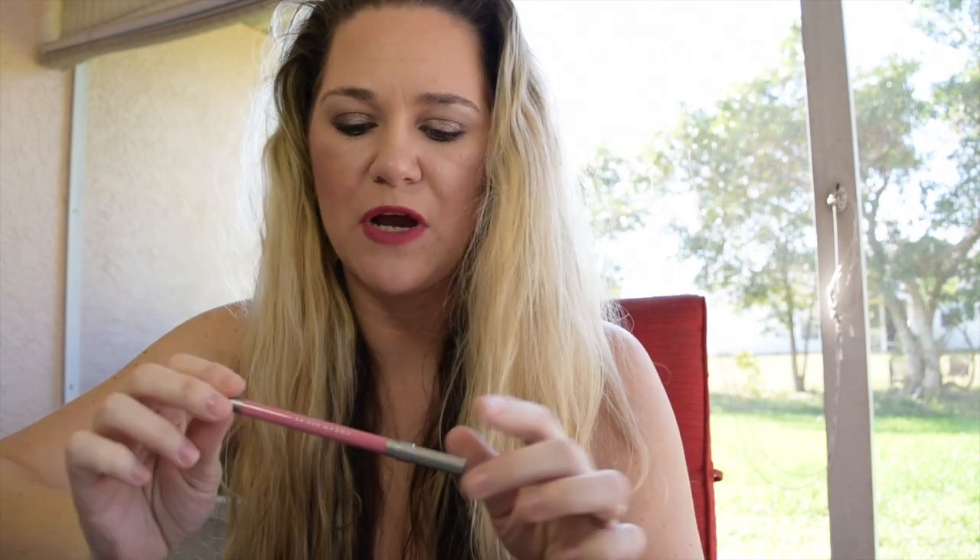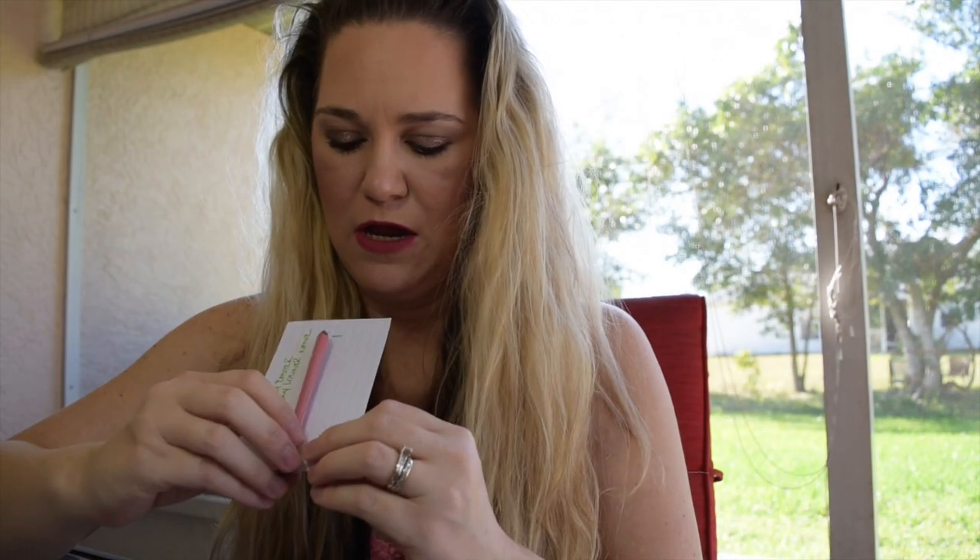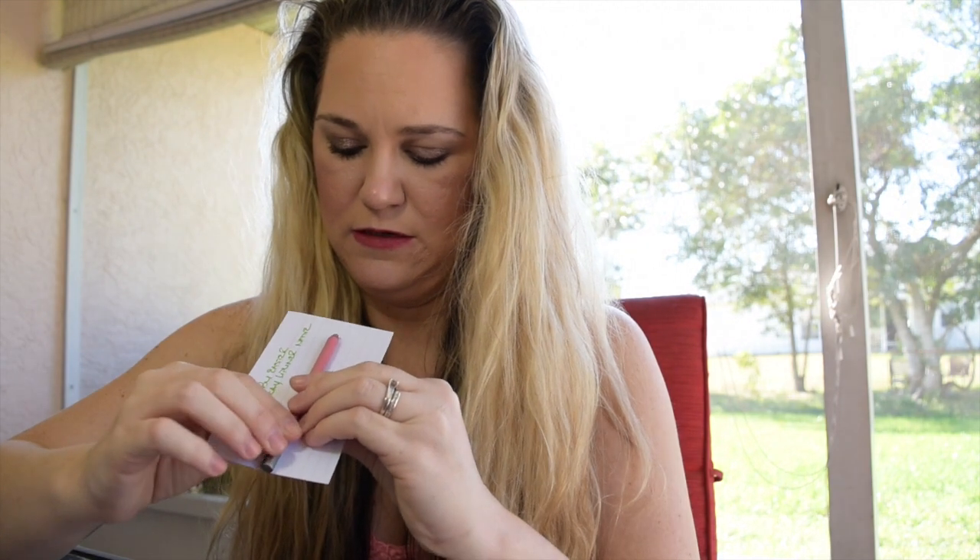The next product I wanted to finish is this Urban Decay 24/7 Glide-On Lip Pencil in the shade Native. I think I can get away with this shade pretty well. I'll be honest — I didn't feel like sharpening it before I measured it, so it's going to need to be sharpened immediately and there's going to be a little bit of progress but definitely not a ton. This is where I'm starting with this product.